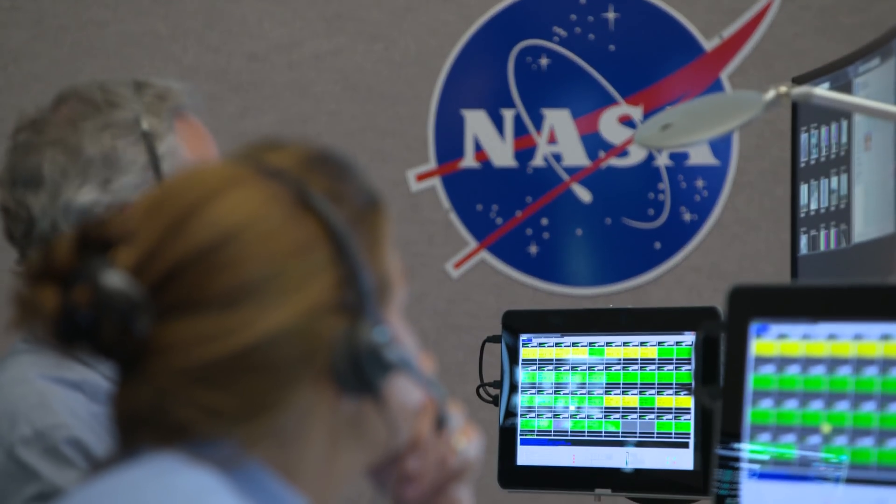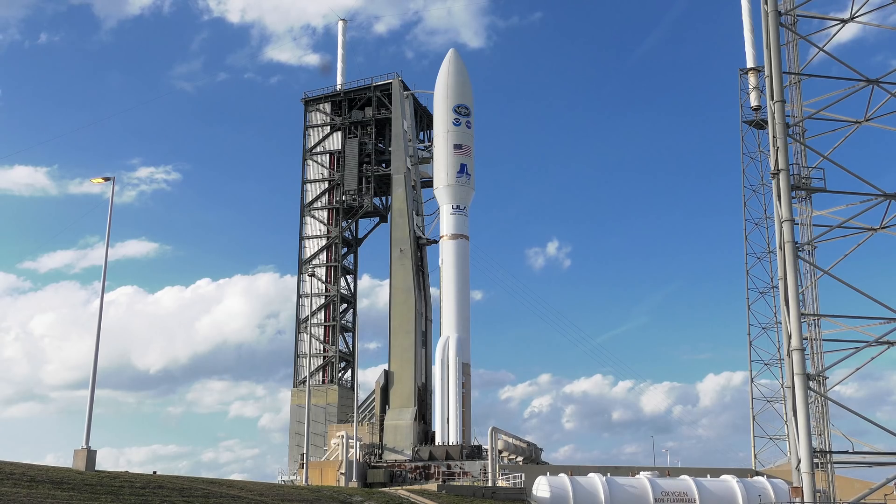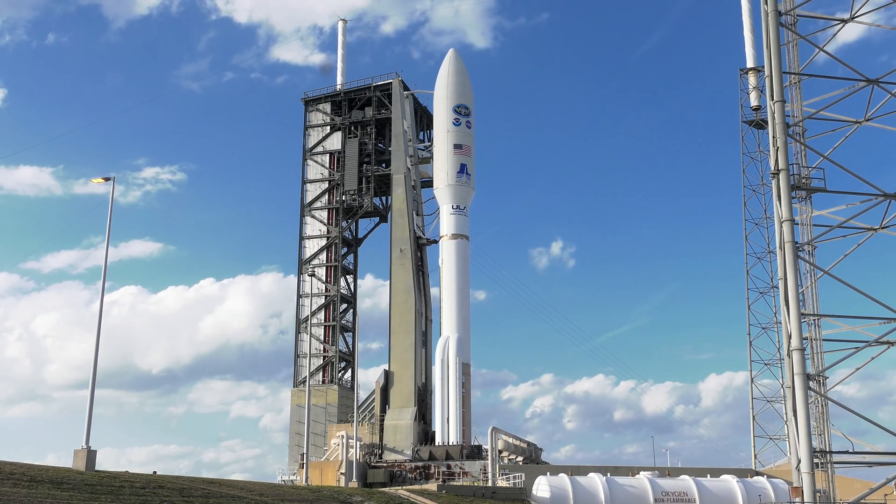Range coordinator, clear to proceed. Launch director, you have permission to launch. Proceeding with the count. ALC verified T-zero is set for 2202 Zulu. Verified. ROC report range status. Range green. Status check. Go Atlas. Go Centaur. Range operations controller reports range green. Everything is go.